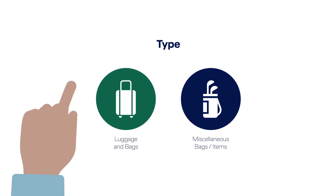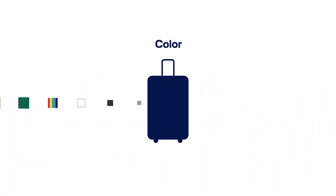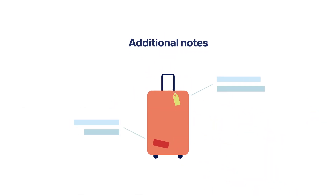Then, describe your baggage in as much detail as possible, using the provided categories. Select the options that best describe your delayed item.